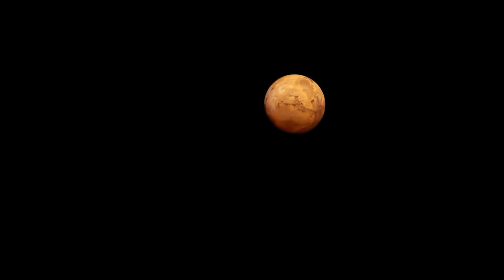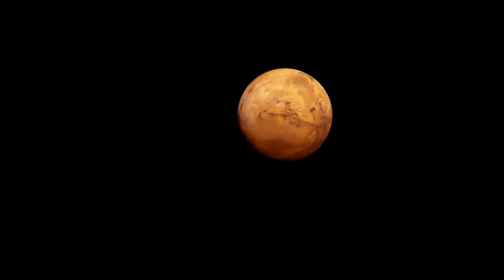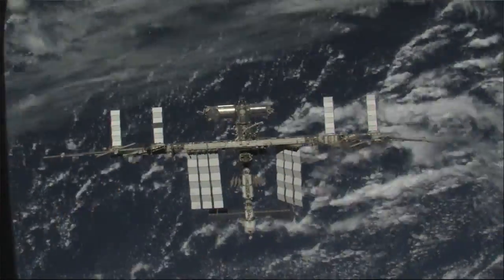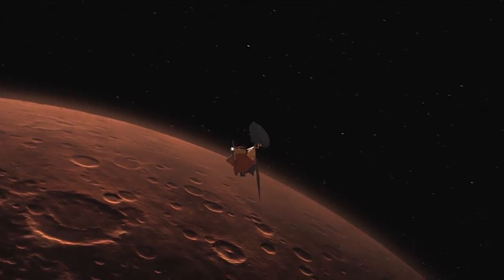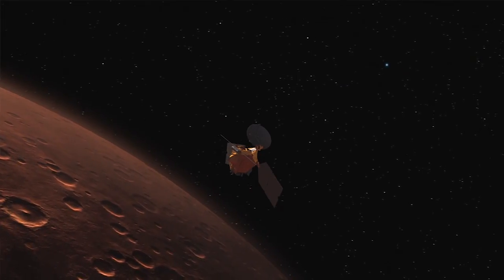If you're designing spacecraft to be in the Mars orbit, the studies we're doing on the space station can be applied and help us design more durable spacecraft for that Martian atmosphere.